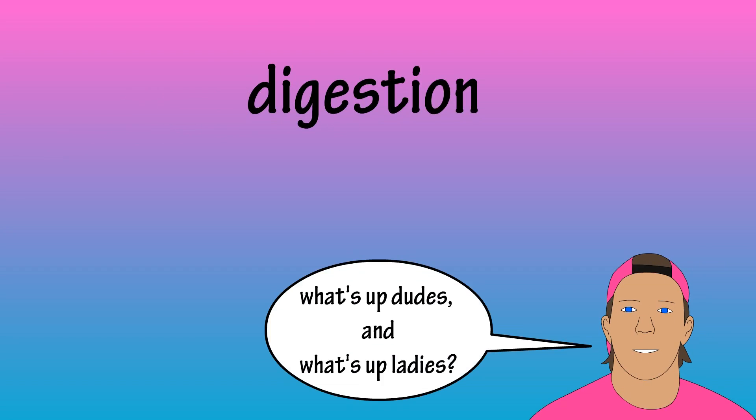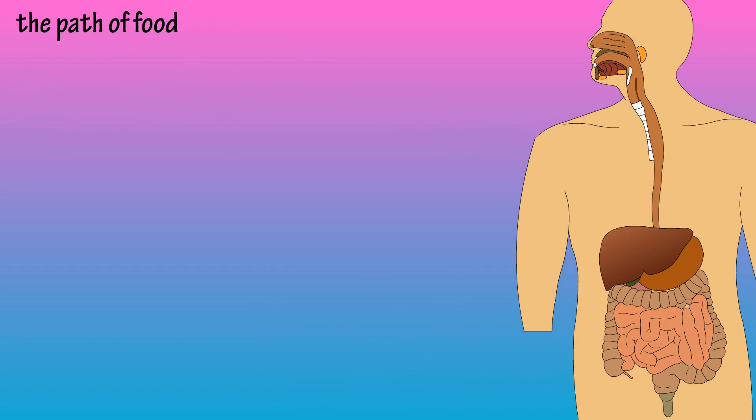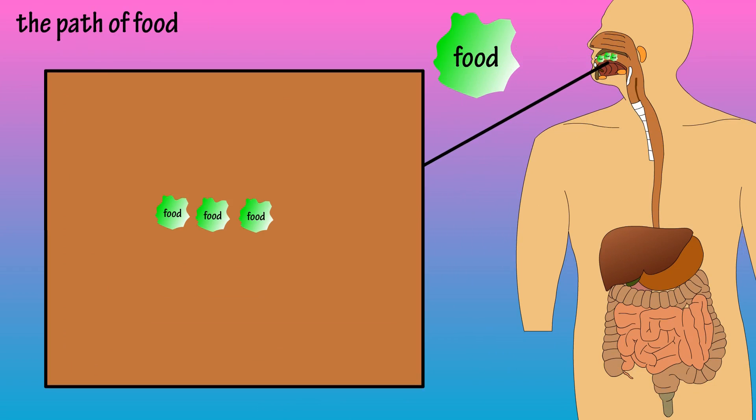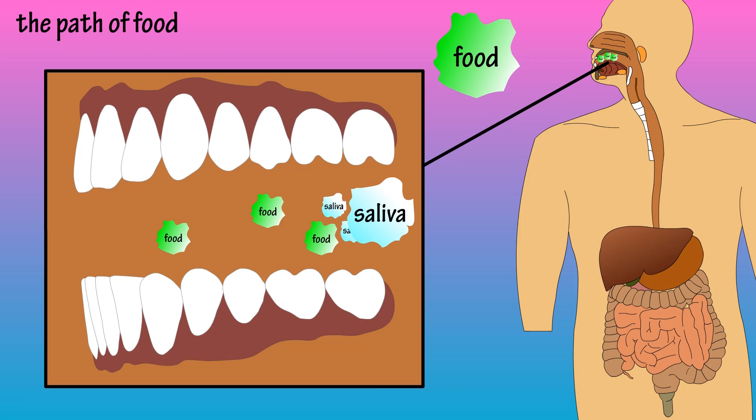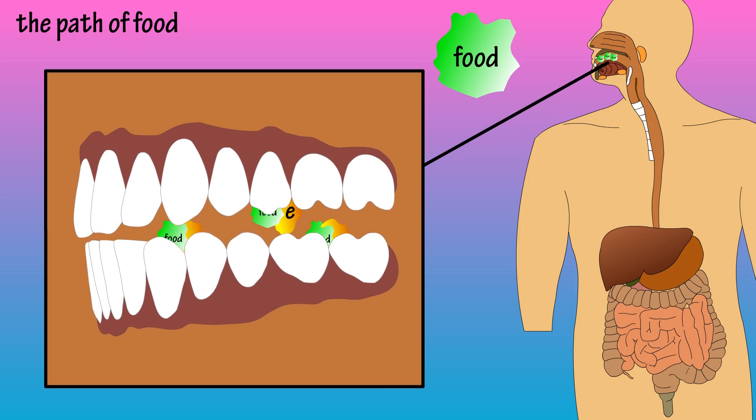Let's go through a very basic look at what happens during the digestive process. Food enters the mouth where we chew it up. The salivary glands produce saliva, which helps lubricate the food. The saliva also contains digestive enzymes that begin breaking down the food.